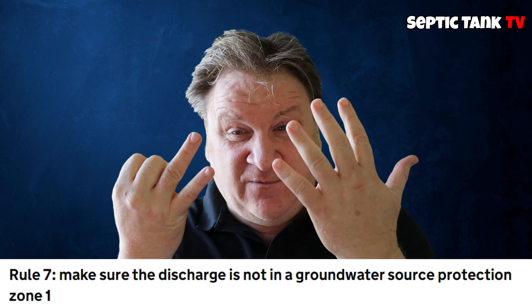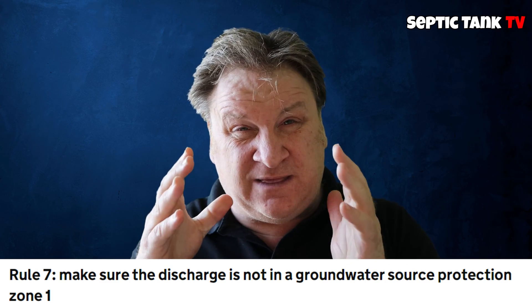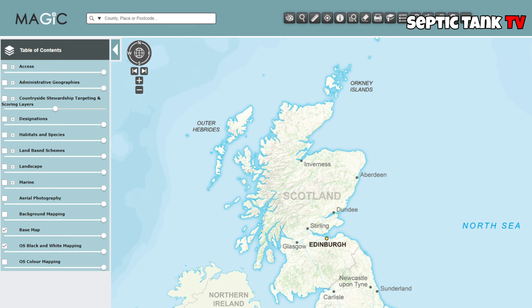Rule number seven: you must protect the groundwater. Basically, what this means is there are hotspots or source protection zones in and around the country, and you mustn't discharge sewage into them.